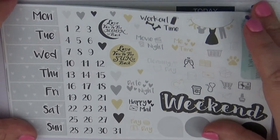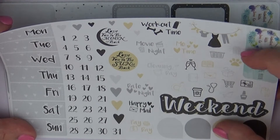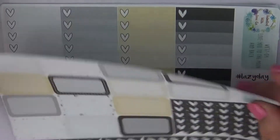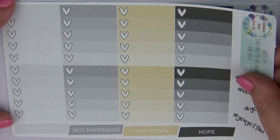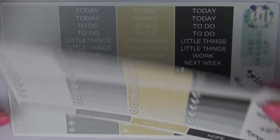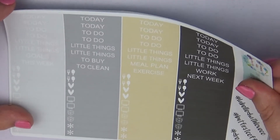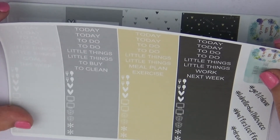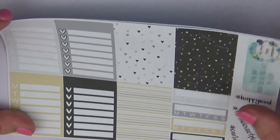She used hers for her anniversary with her husband and I may actually do the same thing since ours is coming up fairly soon. The kit has icons like date night, happy mail, payday, workout, laundry, weekend banner, and date covers. Then we have half boxes, checklists, ombre heart checklists, and some 'rescheduled,' 'not happening,' 'not today,' 'nope,' 'lazy day,' 'you got this,' 'goals,' and 'no spend.' She also uses all of the space on her kits — we've got headers, 'get it done,' 'Labeled with Love Co,' 'but first coffee,' and 'dreams.'